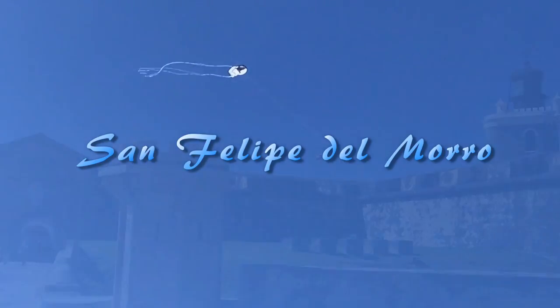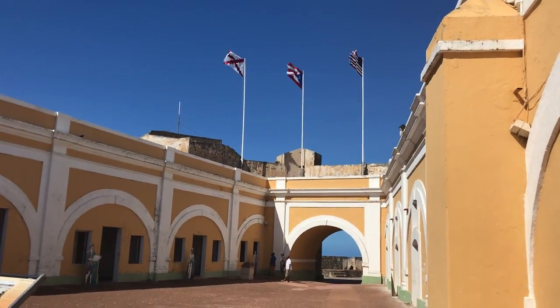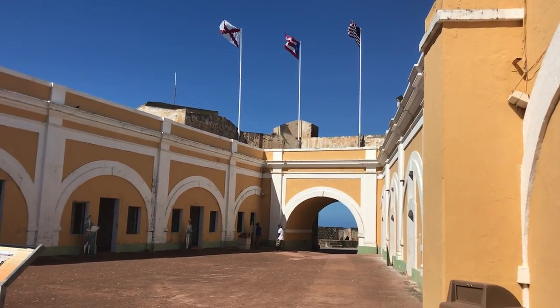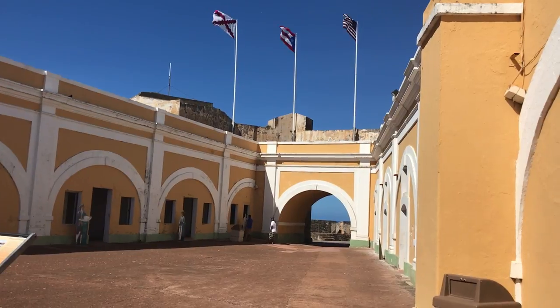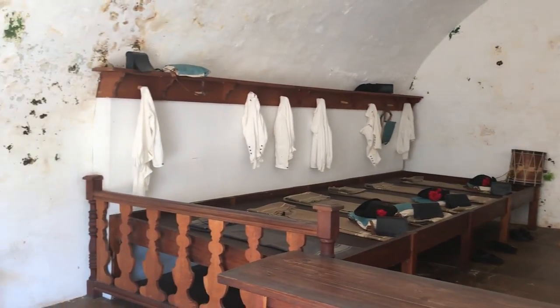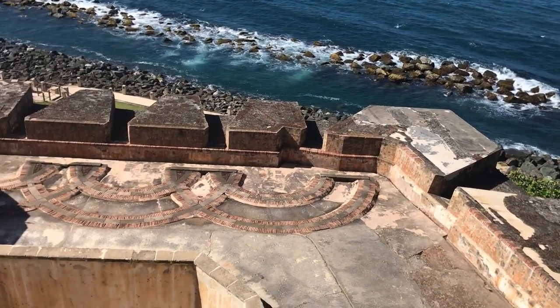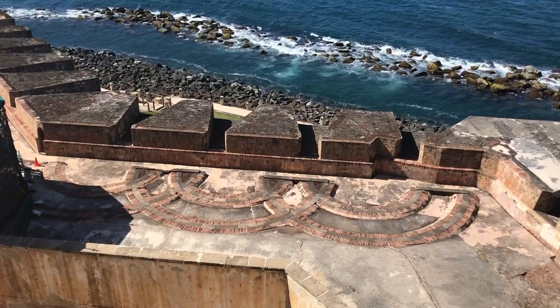From here we continue on to our next fortress, San Felipe del Morro. Upon entering El Morro, we see a similar though smaller courtyard, and again we see representations of what living quarters might have looked like for Spanish soldiers. We also see more artillery tracks, where we can imagine cannons being swung around to fire on enemy ships.